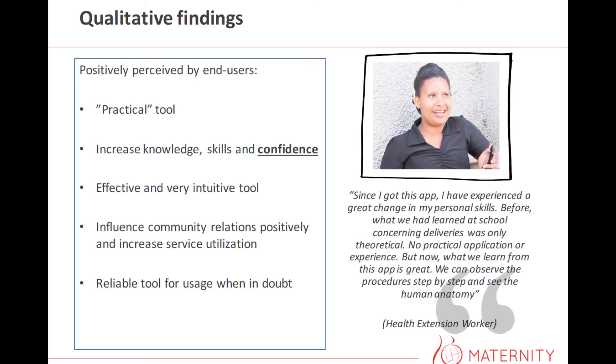Health workers felt that the app was very effective and very intuitive. Even those with less technical experience found it very easy to use. It also influenced community relations positively — before testing, many health workers felt there was no trust in the community for their services, but that also changed. The app actually helped create trust in the health system. Lastly, they felt it was a very reliable tool for usage when in doubt. All in all, it was really positive feedback.